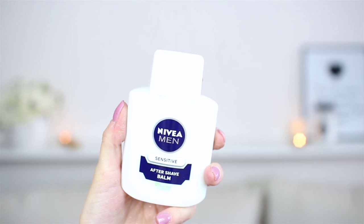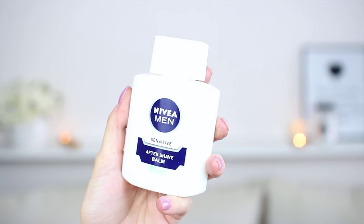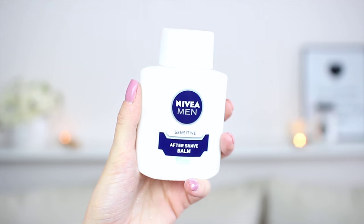By the way, I always pack in order of how I apply my makeup, so I make sure I don't miss anything. The first thing is primer, and this is what I use on a daily basis — the Nivea Man Sensitive Aftershave Balm, which is like the best primer underneath your foundation.